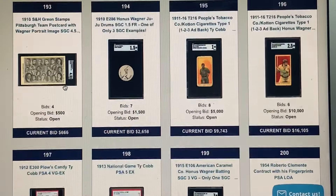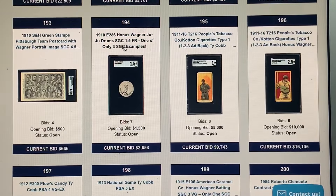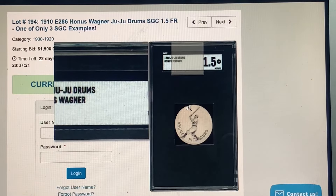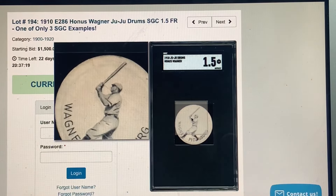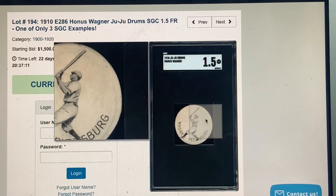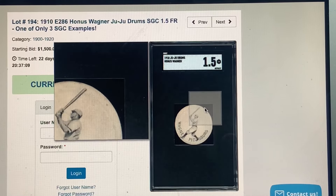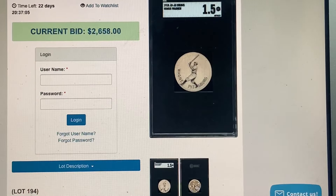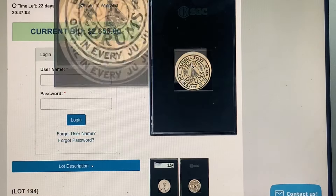Still on page one and there's crazy stuff like this — the Colgan's Chips. Here are Juju Drums: same type of candy topper, little tin copper disc, but it's of Honus Wagner in a 1.5. It's got some writing on the back. If you want an expensive one, find the Joe Jackson — I think I've seen one in the last 10 years.